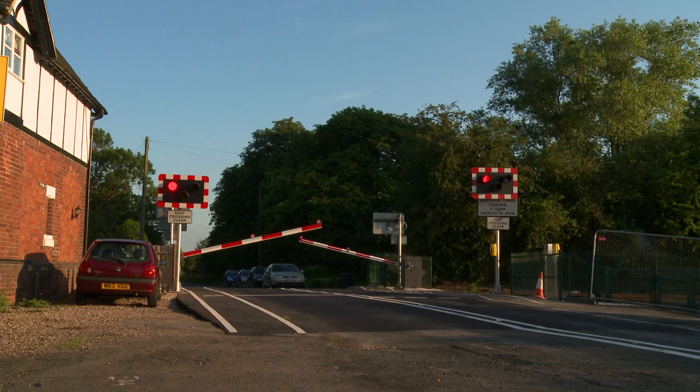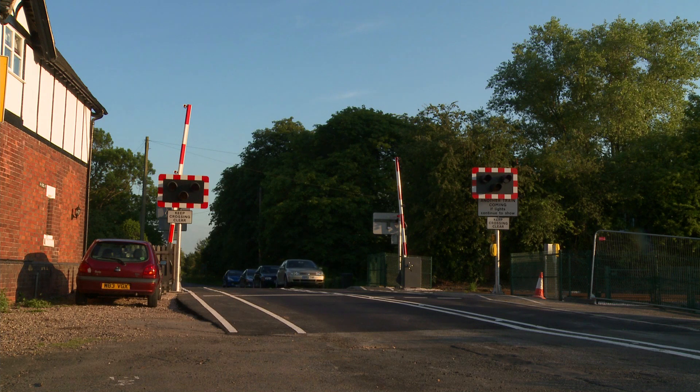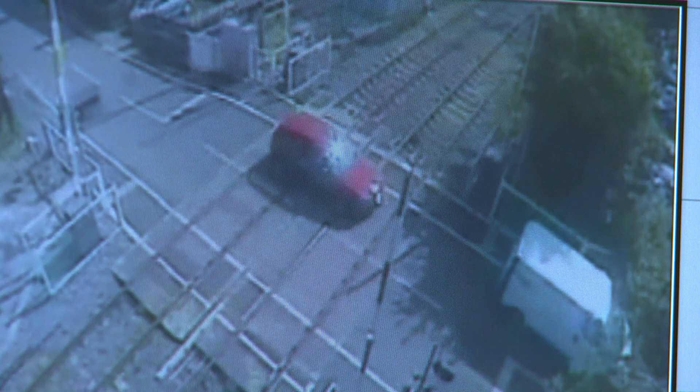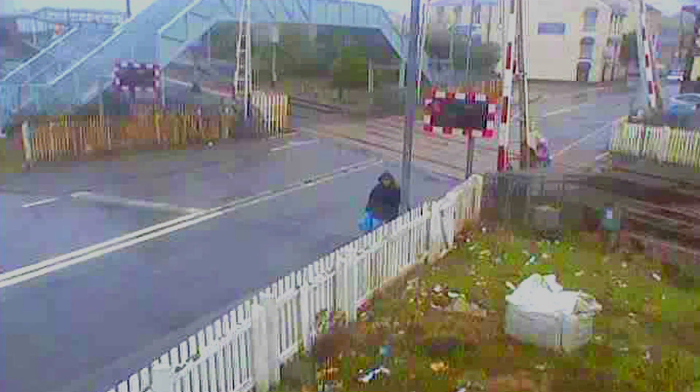Automated half barrier crossings keep road traffic delays to a minimum. However, there is no time to stop the train if the crossing is occupied. With automated half barriers, motorists are less likely to be stranded between barriers and unable to exit. But cases where impatient motorists have driven around the barriers have caused safety concerns.